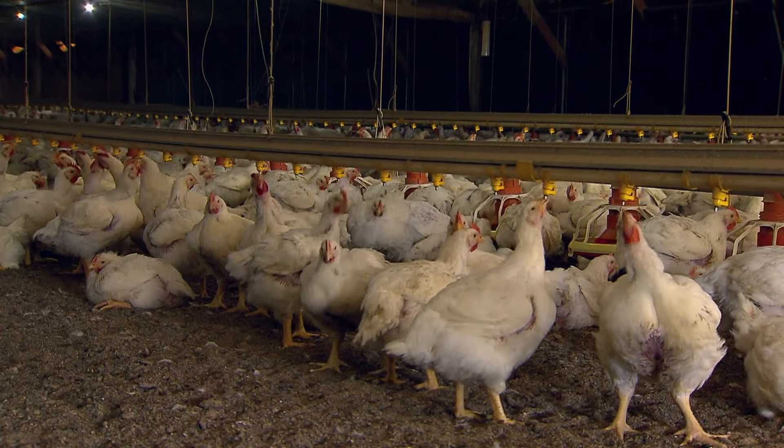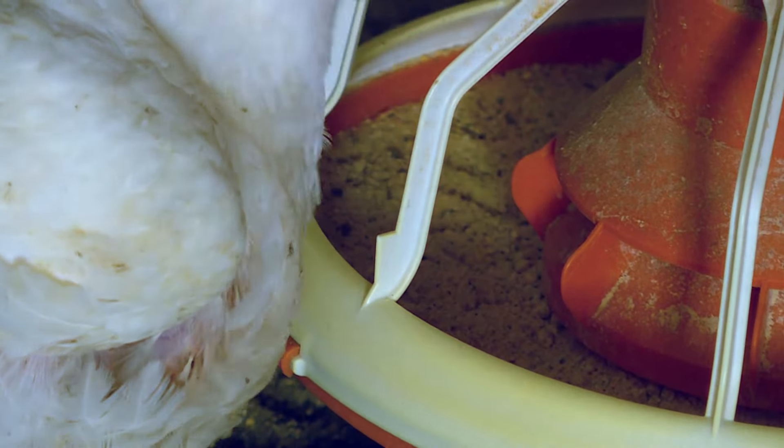Chicken growing, they've kind of got it down to an exact science. They've got 56 days, they want the birds 9 pounds, and the feed — when they change the feed over — it's all calculated and it makes the birds 9 pounds in about 56 days.